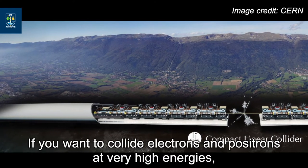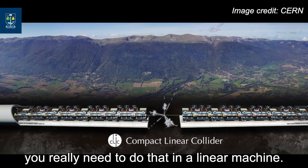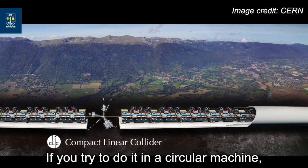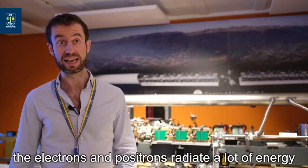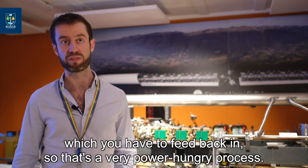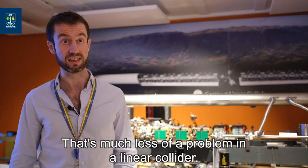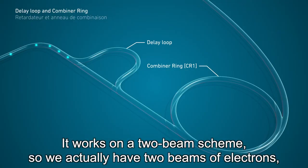If you want to collide electrons and positrons at very high energies, you really need to do that in a linear machine. If you try to do it in a circular machine, the electrons and positrons radiate a lot of energy which you have to feed back in, so that's a very power-hungry process, and that's much less of a problem in a linear collider. It works on a two-beam scheme.